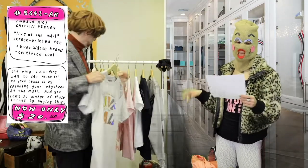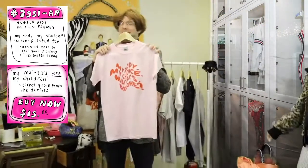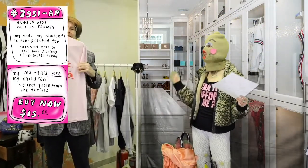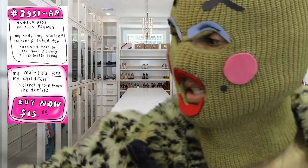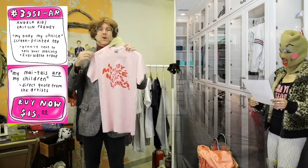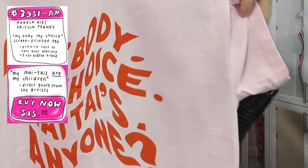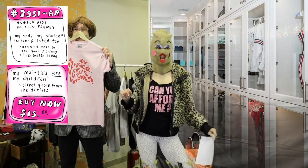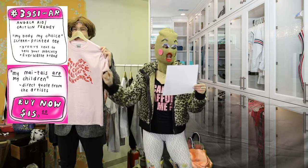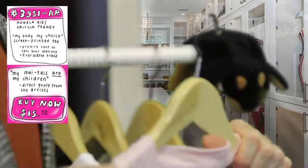Moving right along to the next item from this collab between Angela and Caitlin — here we have My Body, My Choice. This is a 100% cotton hand silk-screened that says My Body, My Choice, My Tai's anyone? I love to put some Mai Tais in my body. When things get kind of wavy, if you want to read something properly, you have to be reading wavy text — this represents the kind of text you could read if you were drunk. If you're buzzing, you can tell. For 15 bucks, this can be yours. And that closes out the Angela Rio Wearable Shareable.